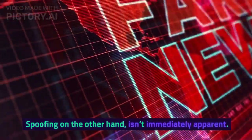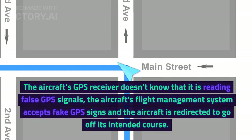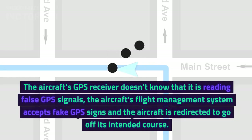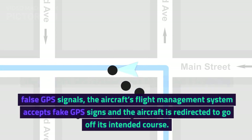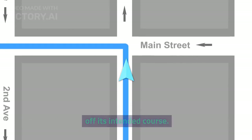Spoofing, on the other hand, isn't immediately apparent. The aircraft's GPS receiver doesn't know that it is reading false GPS signals. The aircraft's flight management system accepts fake GPS signals, and the aircraft is redirected to go off its intended course.